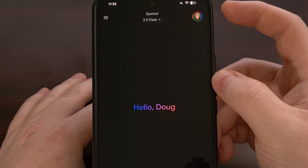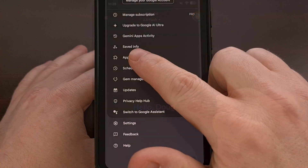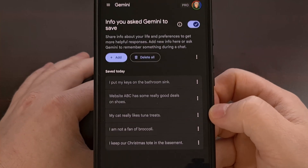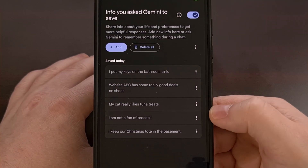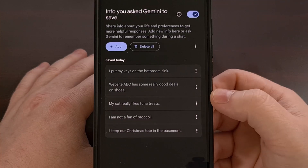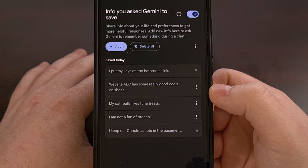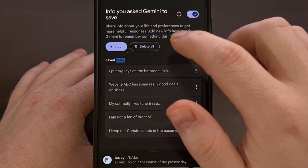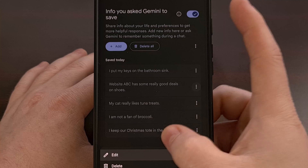You can do that by first tapping on your profile picture up in the top right corner, and then tapping into the saved info section. That's going to pull up a website where you have all of your saved information. So you always have the ability to come to this page and review everything that you have told Gemini to remember. You can manually add something, delete everything, or delete individual items.